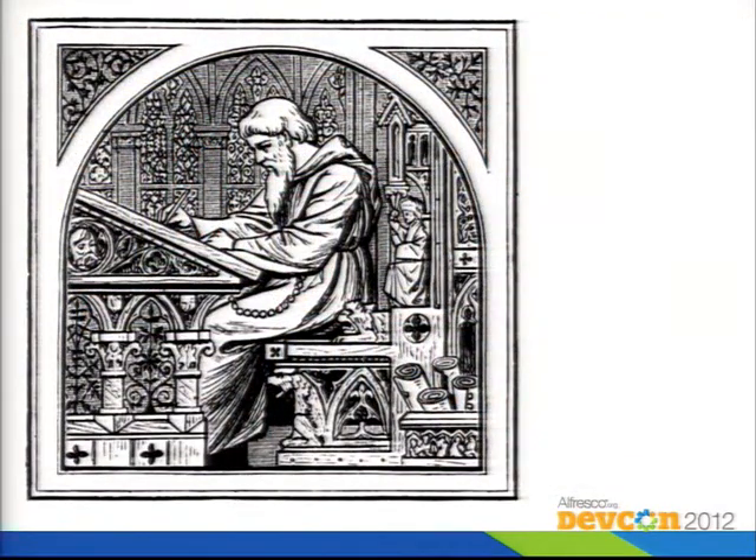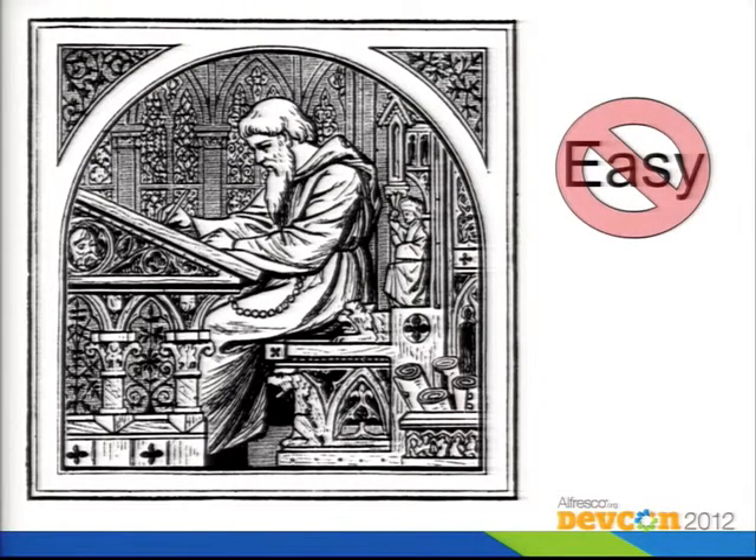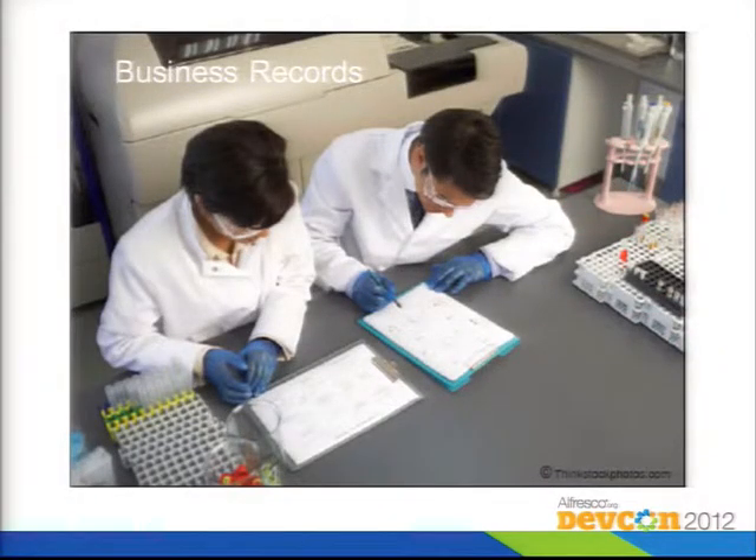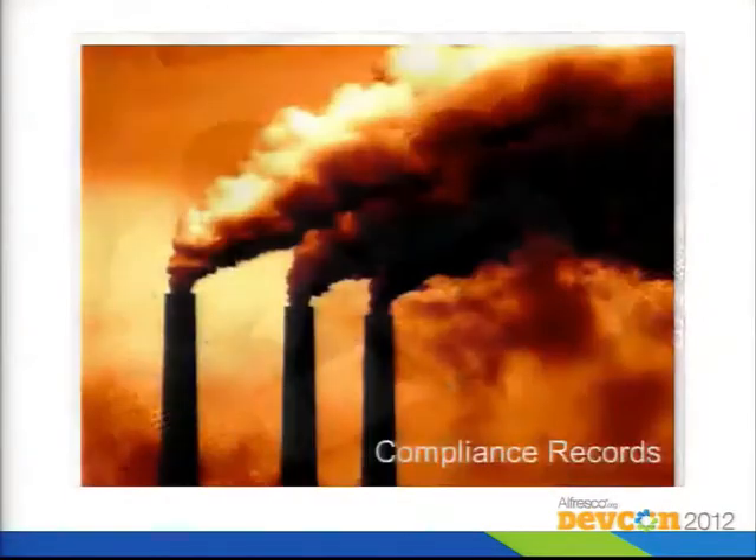A little bit later in history, records were managed by copying them by hand, which was tedious and painful. Moving forward into history, we now have electronic computers for records management. One use case is keeping track of important business records over time — for example, in the pharmaceutical industry, tracking different batches for experiments. You also want to keep track of things you've used to base business decisions on. It's essentially an archiving kind of thing.